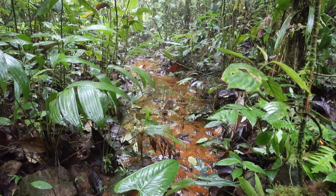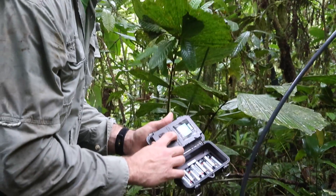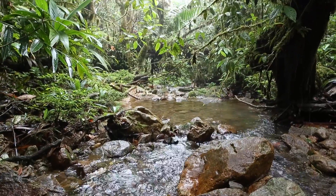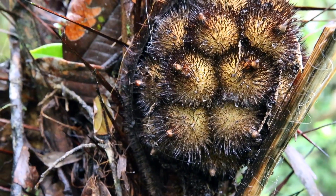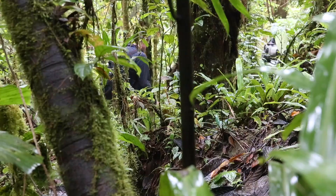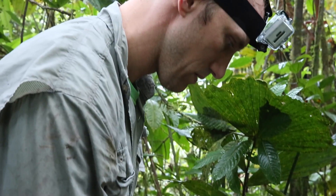These remote cameras have an infrared beam that takes a photo when the beam detects heat from a passing animal, and contain a memory card to store thousands of photographs. During six months, researchers and support staff will check the cameras at about 45-day intervals to replace memory cards if needed.